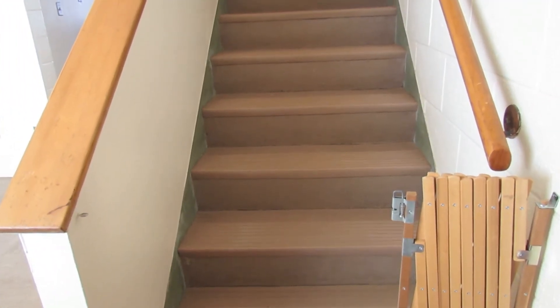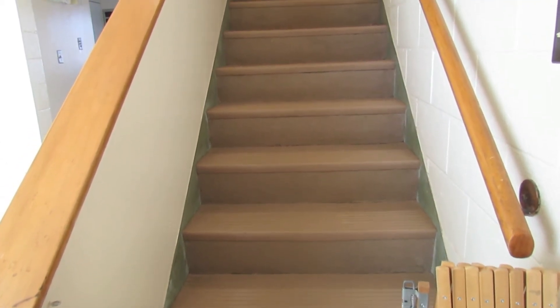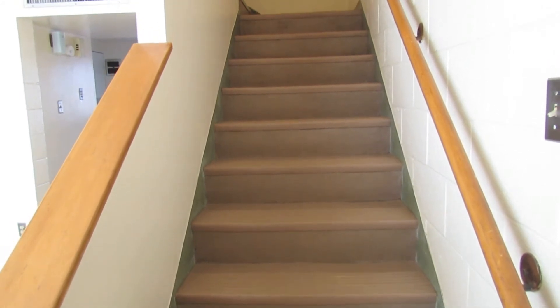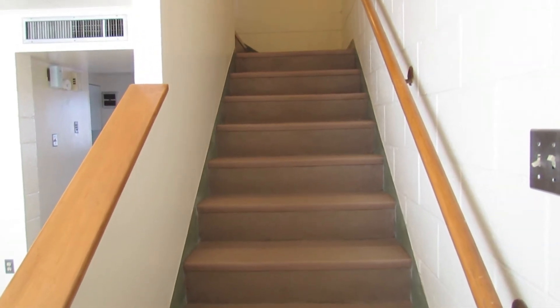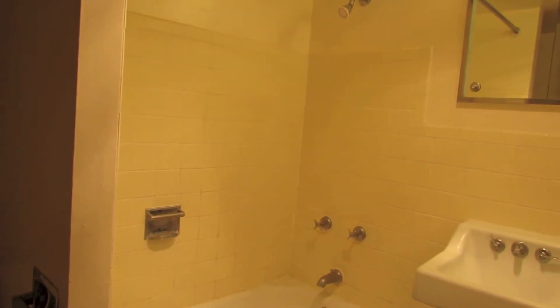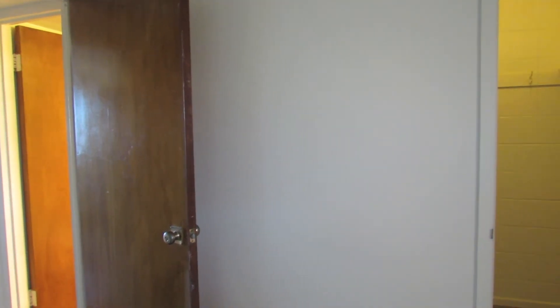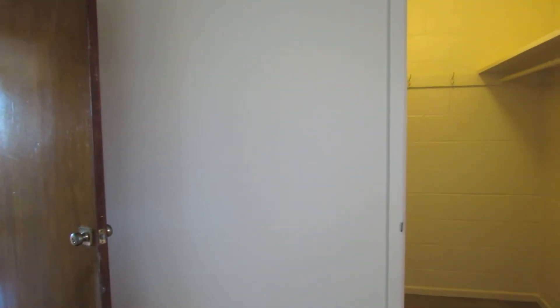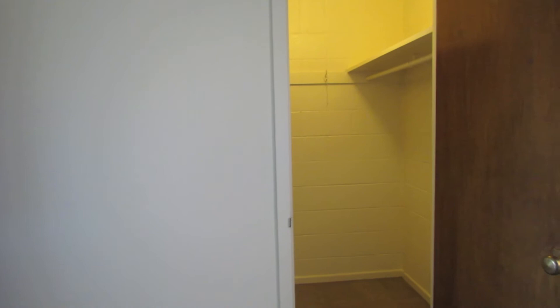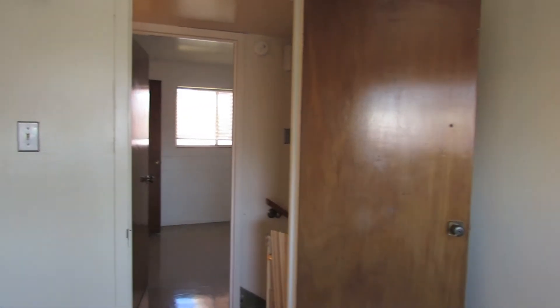As we go back up the stairs, it is something for you to know for safety — we have baby gates at the bottom of the stairs and also at the top of the stairs. As you're walking up the stairs you come to the bathroom, and it's a normal shower and tub combination with a toilet, and there are two bedrooms upstairs. One is smaller and has a very nice closet and windows, and the next bedroom is larger and has a closet and windows as well.